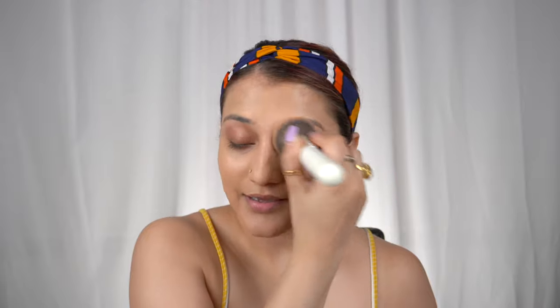My first product is this foundation — totally in love with it. This is the LA Pro Coverage HD Foundation. I'll take just a little bit of pump here on my hand and then slowly apply it all over my face. I love using this foundation because it's super blendable, gives beautiful coverage, and a very healthy glow to your skin.